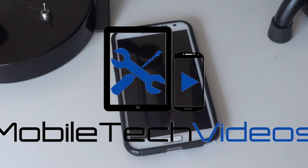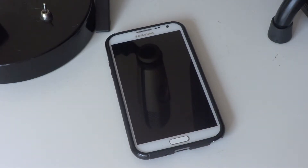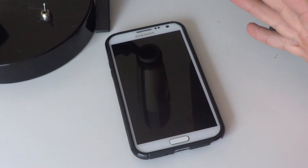Hey guys, it's Sam with MobileTechVideos.com back again with our Galaxy Note 2. Today we are looking at a ROM that we took a look at once before and really enjoyed it, and now it's been updated and it's even better.